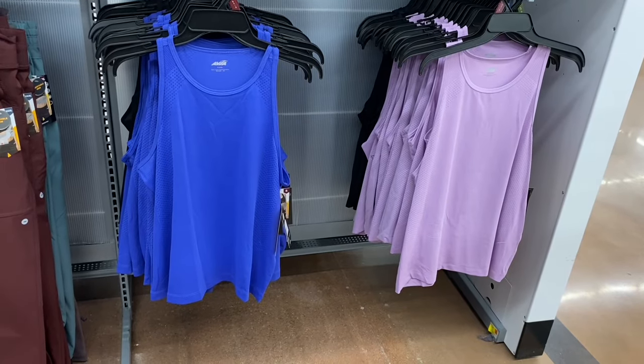New Sophia Jeans options — a skinny ankle super high rise for $22.50, and a super high rise curvy skinny ankle version. One is plain while the other is destructed at the bottom. Both are a little washed out.